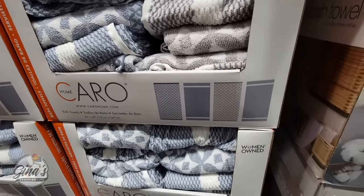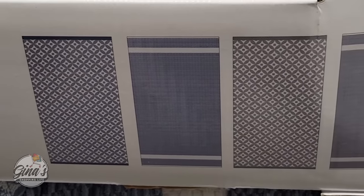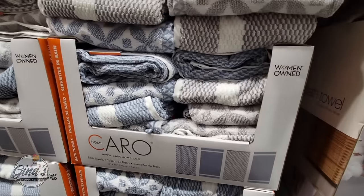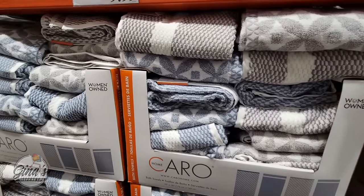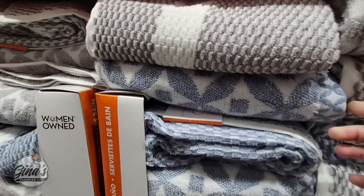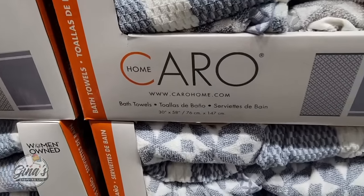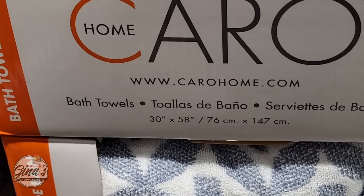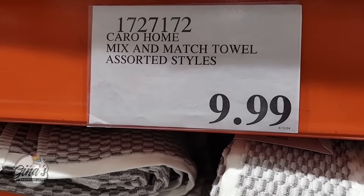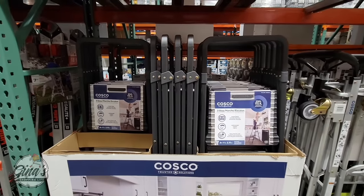Here's another new set of bath towels. I like the designs on these as well — they're very pretty. There are two different colors, and each color has two different designs. They're very soft, and I like that Costco is expanding their bath towel options. Same size at 30 by 58 inches, and the price is $10 each. I didn't find any matching washcloths or hand towels though.